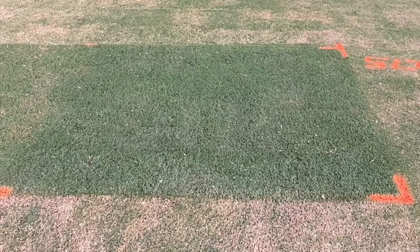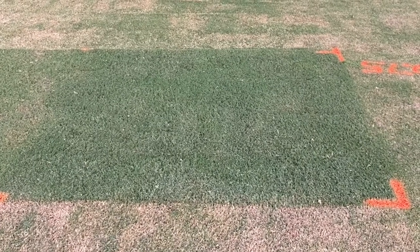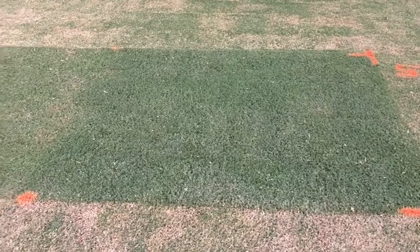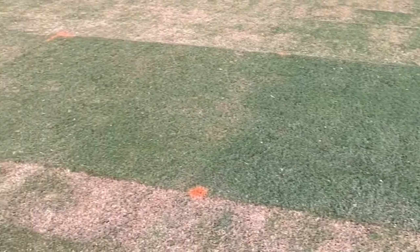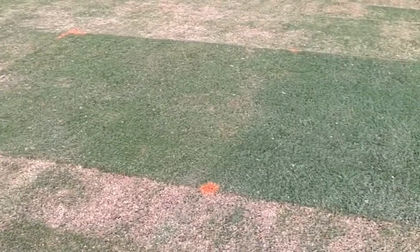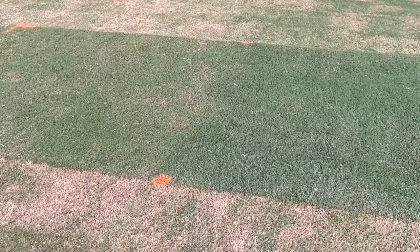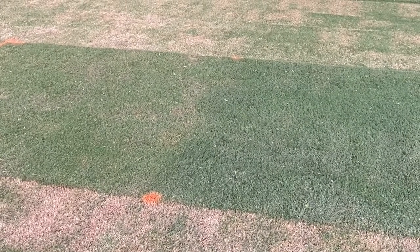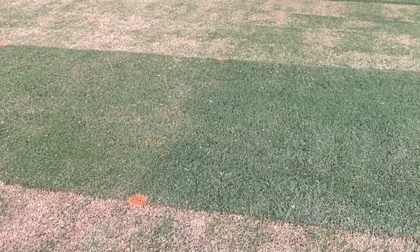In this first plot, we have the 0.75 inch mowing height fertilized, and beside it we have the 0.75 inch plot not fertilized. You can really see right there the differential in green color retention with the 0.75 inch mowing height that is fertilized.